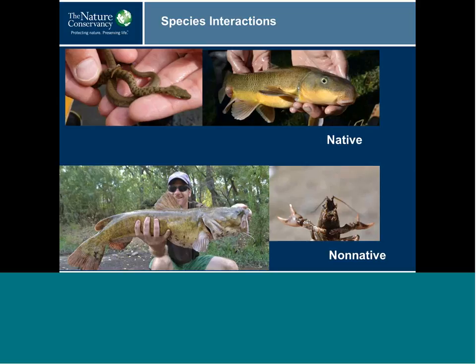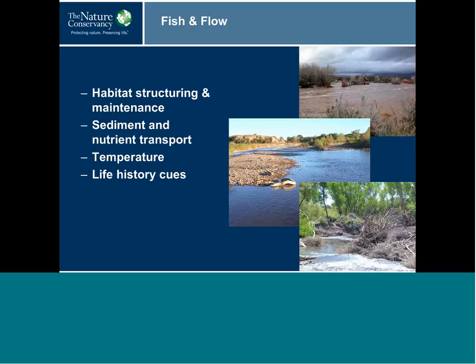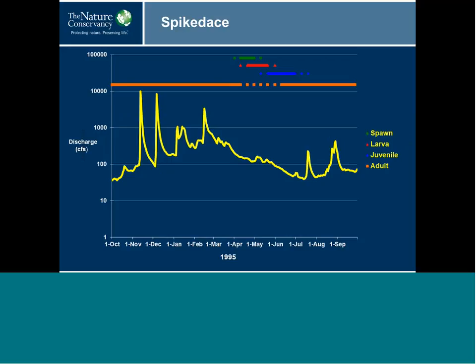This healthy native fish community — the most intact in the lower Colorado River basin — persists because of the flow regime. Habitat structuring and maintenance still occurs, supported by sediment and nutrient transport, appropriate temperature regime, and the necessary life history cues. The figure shows the life history of spikedace, highlighting the long flow recession curve in 1995. From about February through the end of June, flows were declining — this is the period when there is spawning and larval and juvenile development.